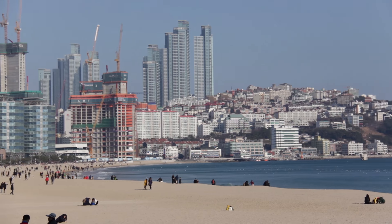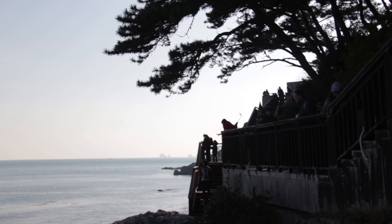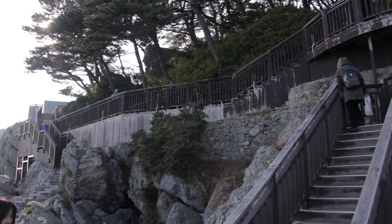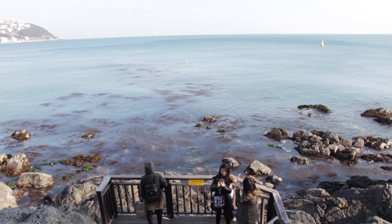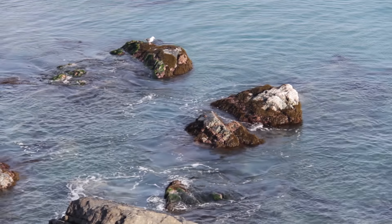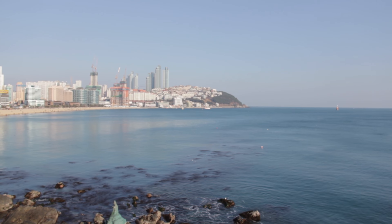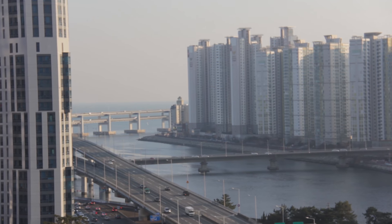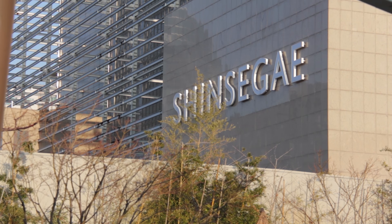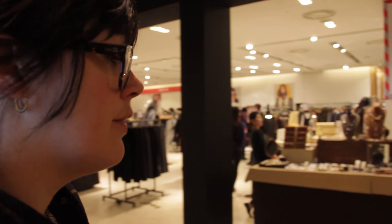We said goodbye to the beach with a nifty pan shot and we headed along this boardwalk-like trail. Eventually we abandoned the coast and headed into the mess of buildings to our last stop, which is a department store — but not just any department store.